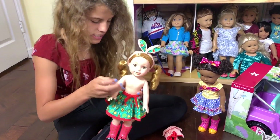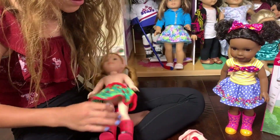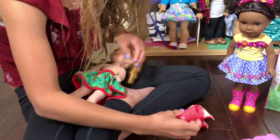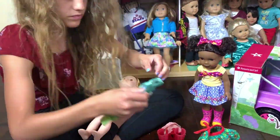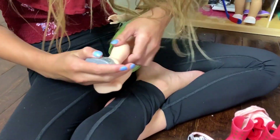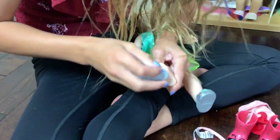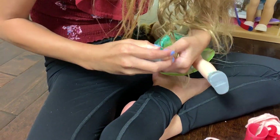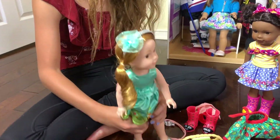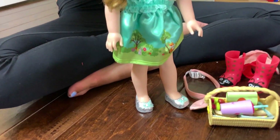What's different about these bodies is that the torso is plastic instead of soft — all of it, it's not really soft material on the stomach like regular American Girl dolls. These are the tiniest shoes ever, and they were surprisingly really easy to put on.